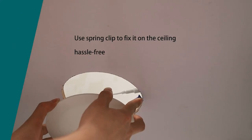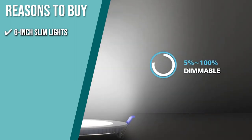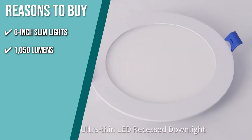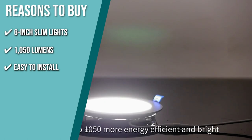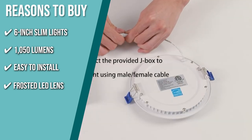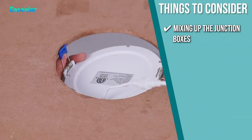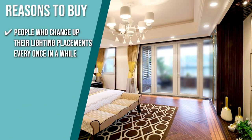The team recommends this purchase based on the following. 6-inch Slim Lights: they use the new generation of LED chips with higher lumens and lower power to give you a bright light. 1050 Lumens: it produces 1050 lumens while using only 12 watts, equivalent to a 110-watt incandescent bulb, saving you up to 88% of energy expenditures. Easy to Install: cut a hole, run the cord, and mount the 6-inch LED recessed light, whether it's a new decoration or a retrofit project — no housing needed. Frosted LED Lens: it is scratch-resistant and anti-glare, providing a picture-friendly, Instagrammable light. Note that mixing junction boxes with lights of different inches might cause an unlit or flickering issue. The team recommends this for people who change up their lighting placements every once in a while.